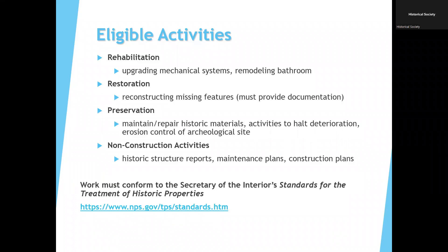No work is to be started until the grants are awarded, the grant administrator has attended the workshop, and the contract with us has been signed.